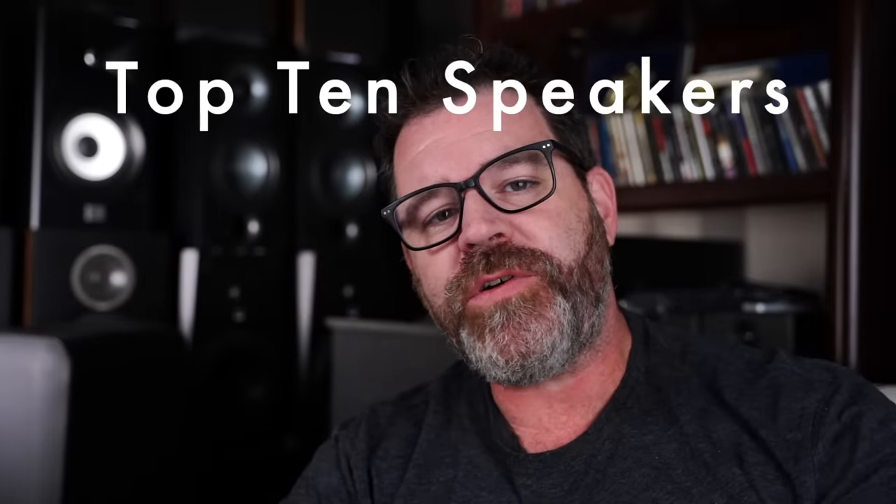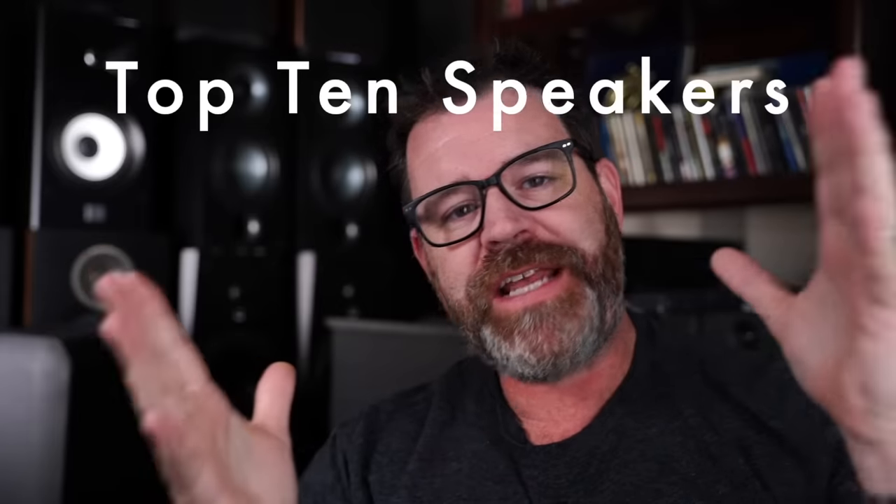Hey, I'm Randy and you're watching The Cheap Audio Man. Here we help others find high value hi-fi home theater headphone equipment, and today we're talking about my 10 favorite speakers — because that would be five pair. Sit down, grab a cup of coffee, and let's talk about my 10 favorite speakers regardless of price.